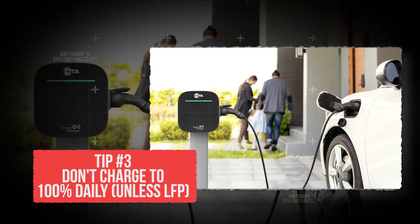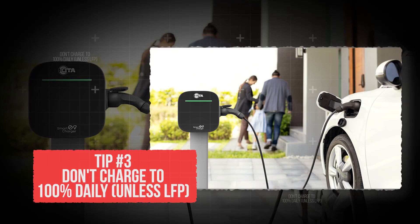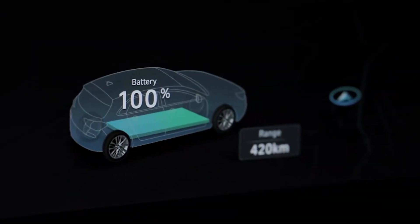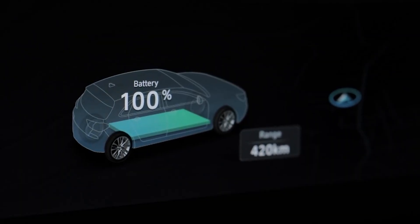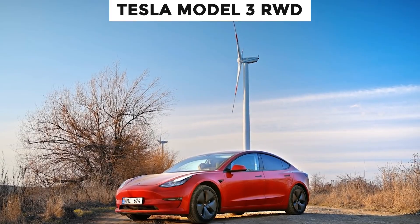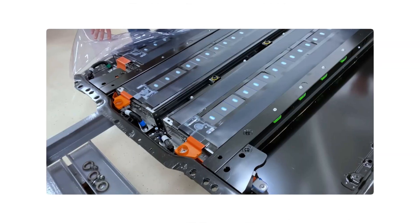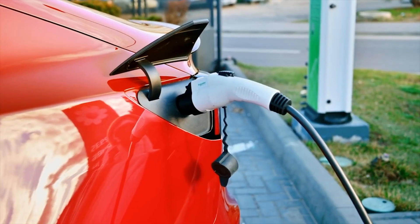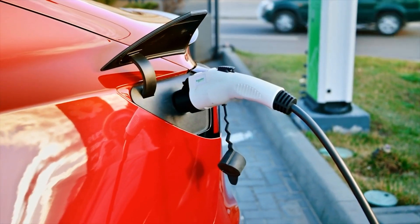Tip number 3: Don't charge to 100% daily unless LFP. Charging your EV to full every day might feel safe, but consistently hitting 100% stresses the batteries — unless you're driving a Tesla Model 3 RWD, which uses LFP cells. These are more tolerant of full charges, and Tesla even recommends charging them to 100% once a week.